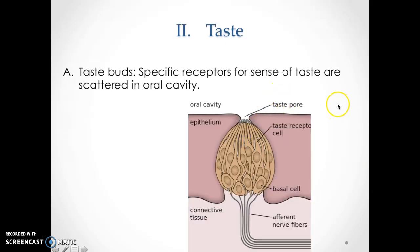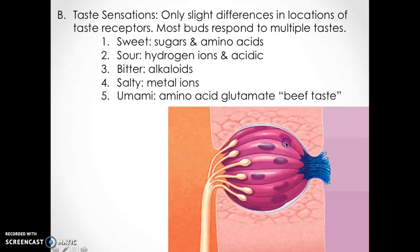The second sense is taste. You have taste buds on your tongue. Specific receptors for the sense of taste are scattered in the oral cavity. They're called basal cells and they're beautiful under an electron microscope. We have five different taste sensations — some people think it's four, but we actually have five. There are only slight differences in the locations of taste receptors.